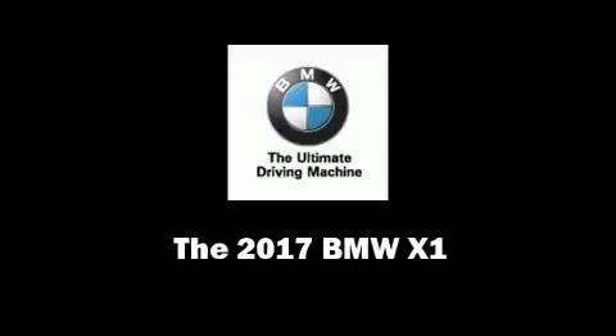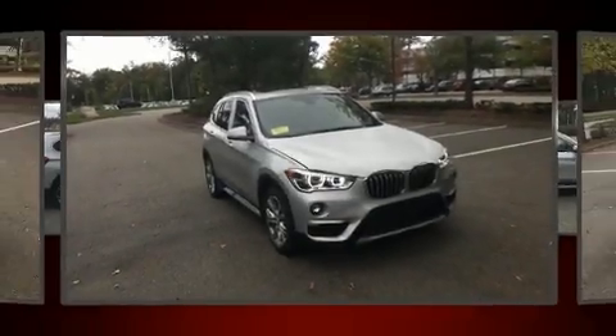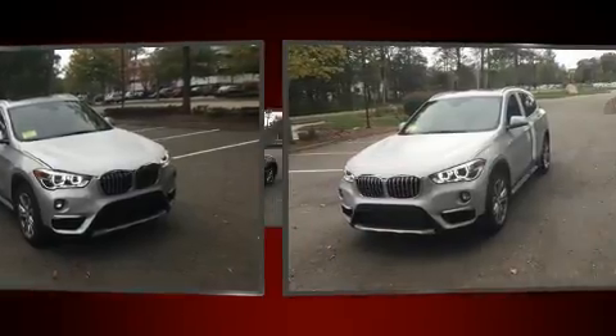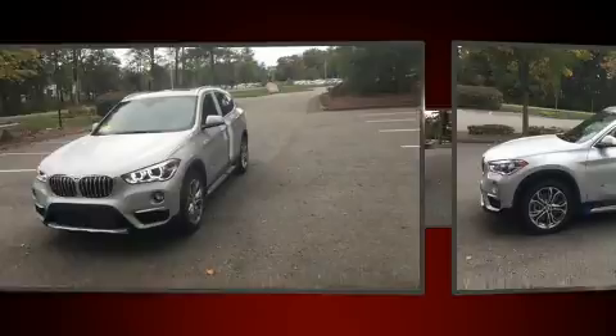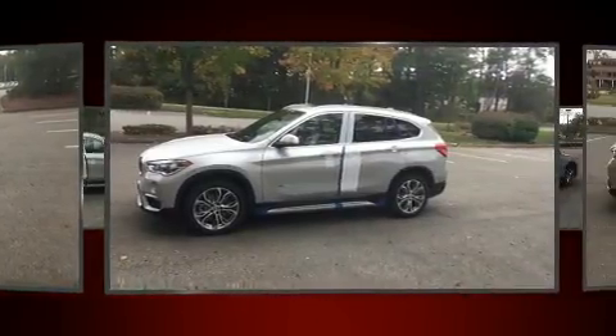Sensibility and practicality define the 2017 BMW X1. Under the hood, you'll find a four-cylinder engine with more than 200 horsepower, providing a smooth and predictable driving experience.